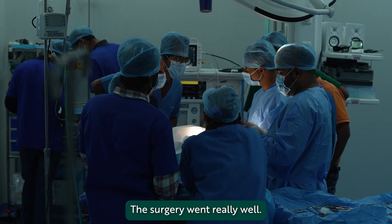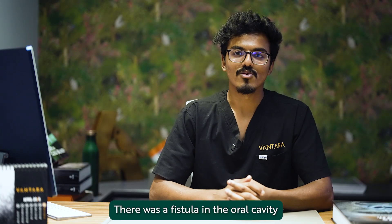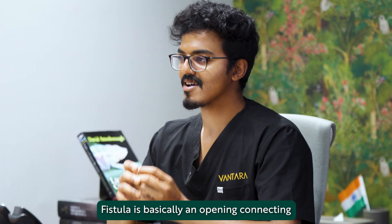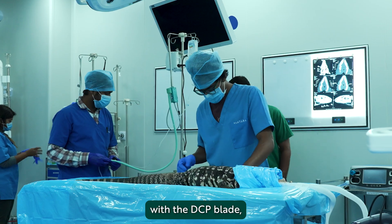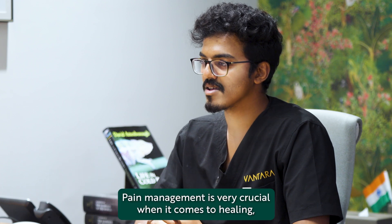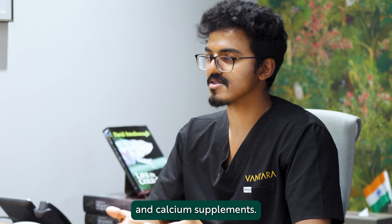The surgery went really well. The DCP was actually customised based on measurements taken from the CT scan. There was a small problem though — there was a fistula in the oral cavity that could have been induced by the fracture or the trauma. A fistula is basically an opening connecting two different parts or organs, and if left open it could cause infections, so we cleaned it and sewed it up before fitting the DCP. We also placed an esophagostomy tube — a feeding tube — by making a small incision on the neck, through which we can give medication, nutrition, and calcium supplements.